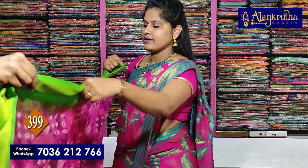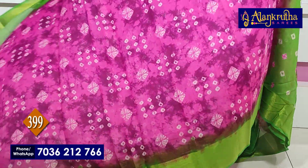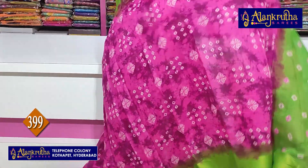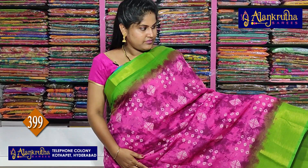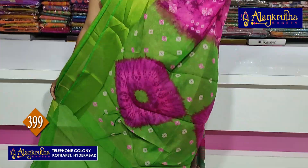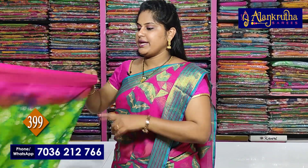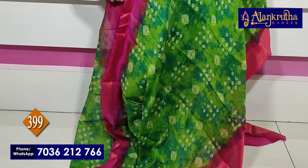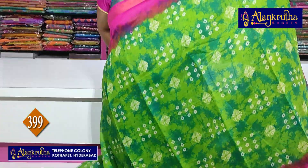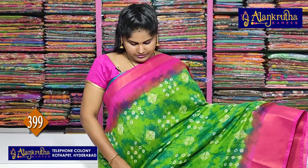Next is green and pink color combination with blouse contrast. Next is pink with green — this is the opposite color combination. Blouse contrast.